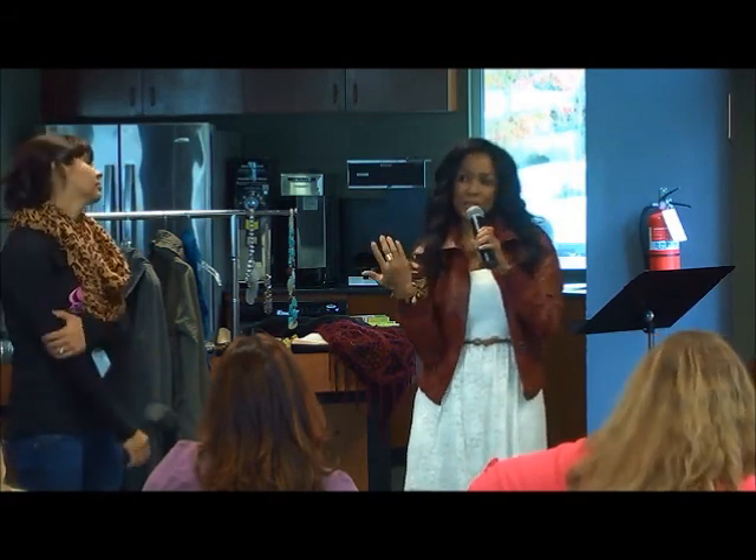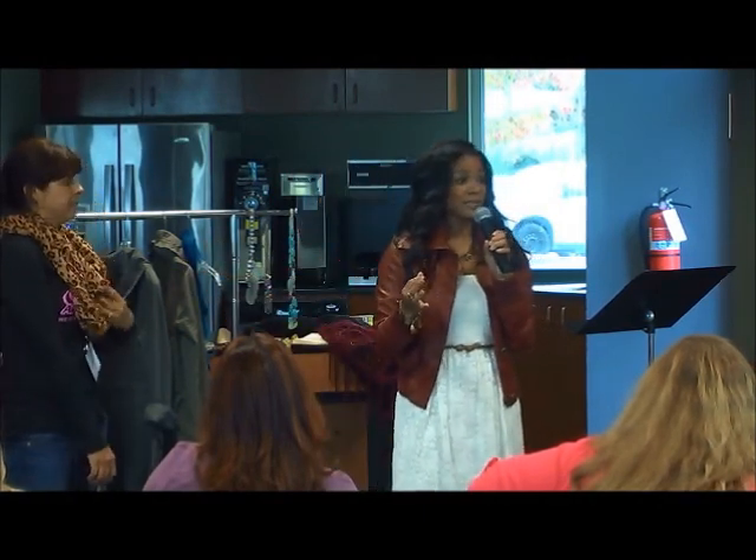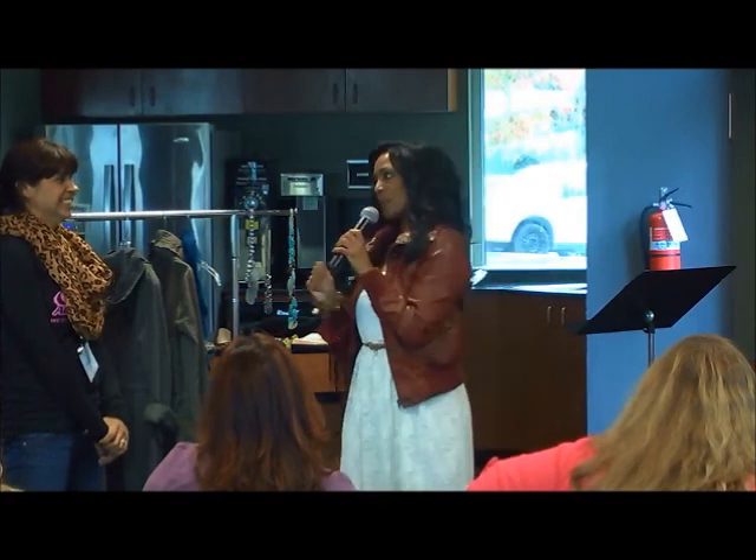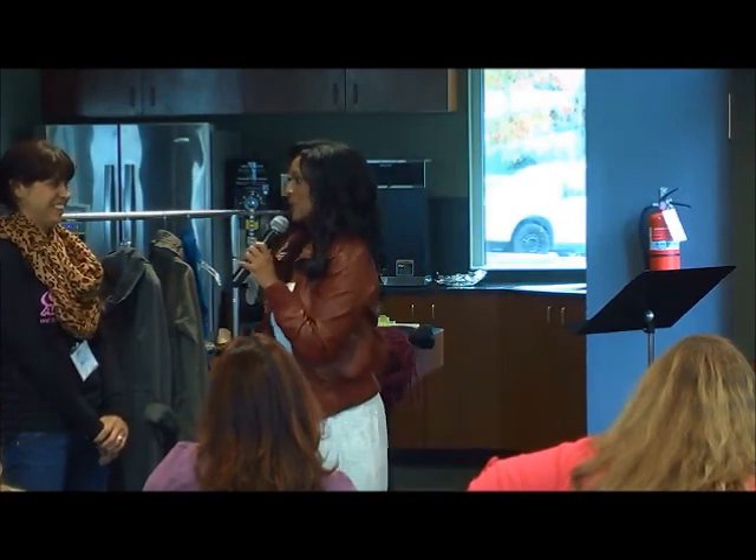For color blocking, I would say no more than three colors. With patterns, no more than two or three, otherwise it's just too much. You can see where she was going with that — maybe pushing the envelope just a little bit.